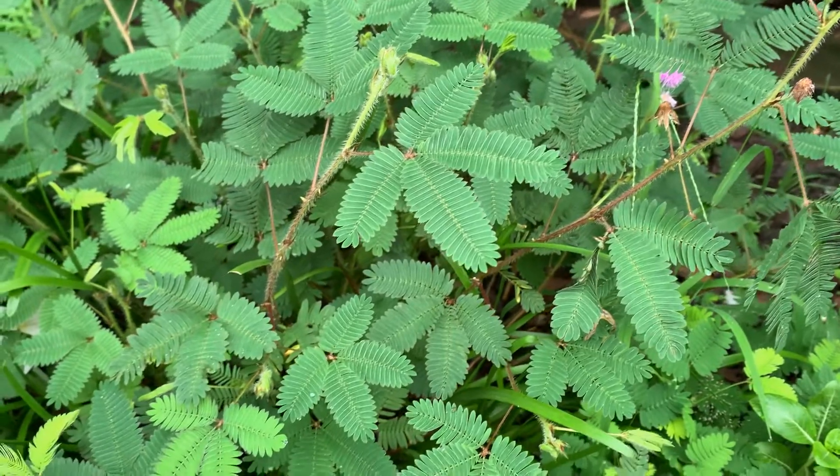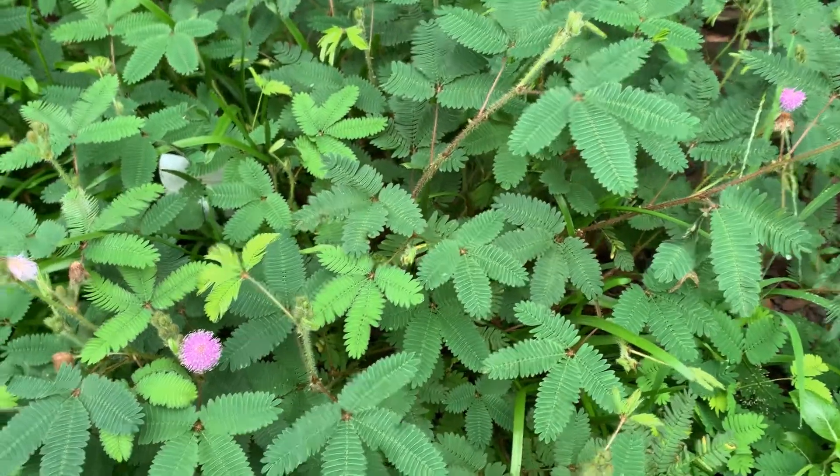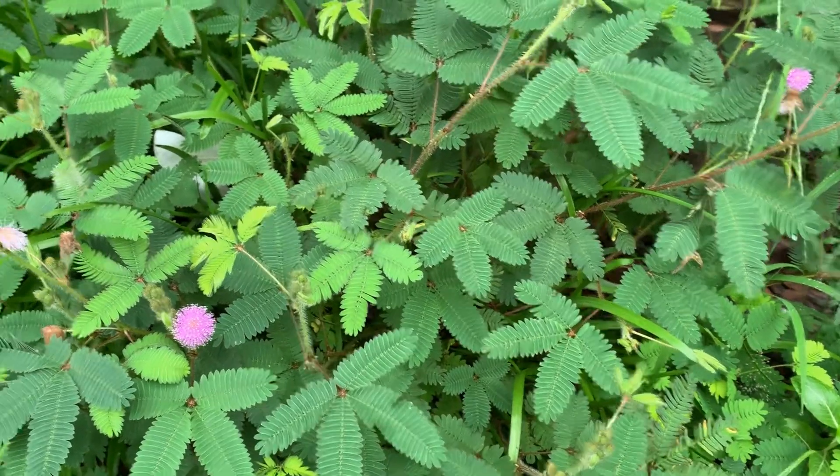Regarding soil conditions, this is a hardy plant and you can even grow it in garden soil. Here I am not giving any fertilizer or anything — it simply grows in the ground.